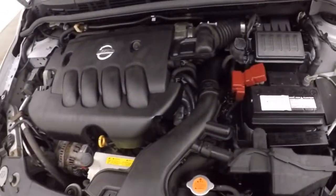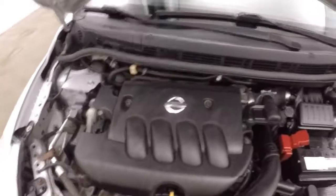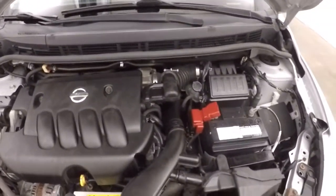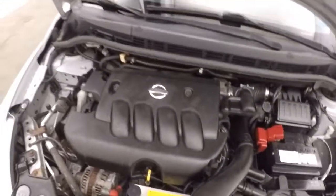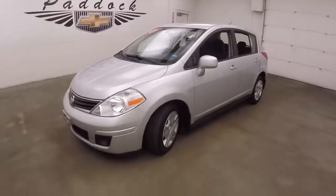Let's go look underneath the hood. Under the hood is your 1.8 liter engine — good on gas, plenty of power. 2010 Nissan Versa.